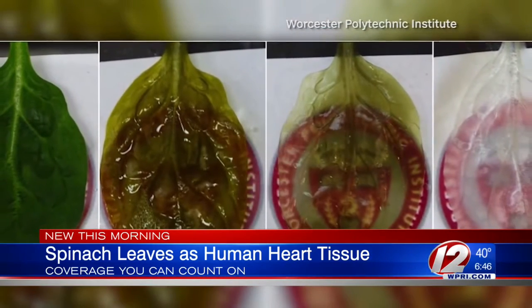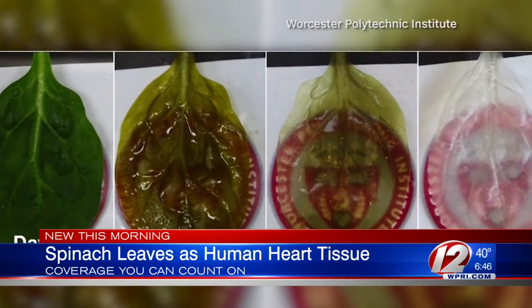And just to be clear, that liquid is dye, not blood. What we're trying to do is grow cardiac muscle on these leaves, which then can be perfused with a blood source by the veins that are inside the leaf. And so we can, in theory, sow those veins into the native arteries in the heart.